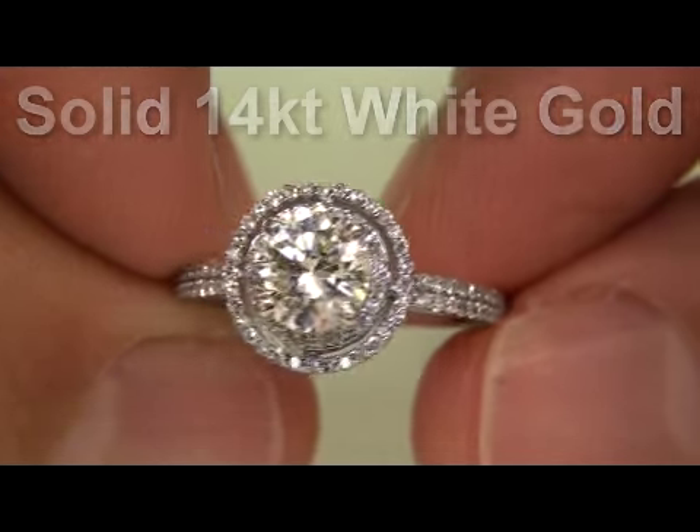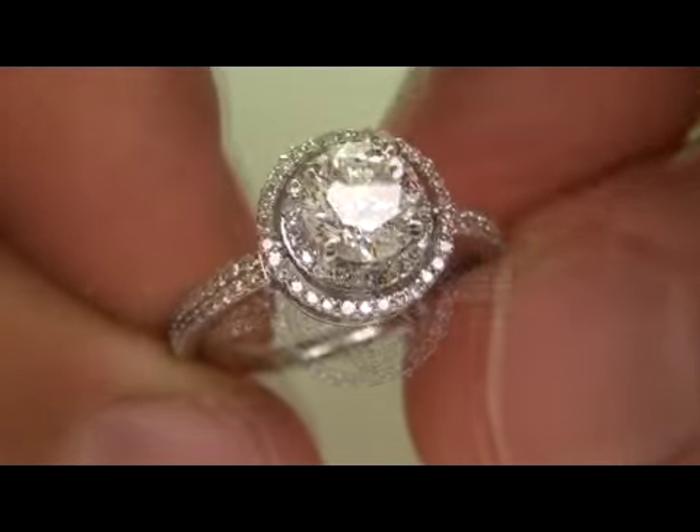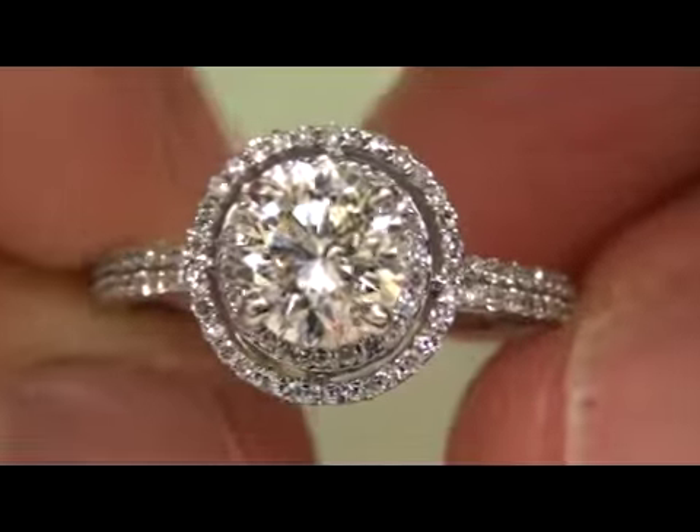The cut and clarity on this stone is really superb, so don't miss out. Good luck and happy bidding.